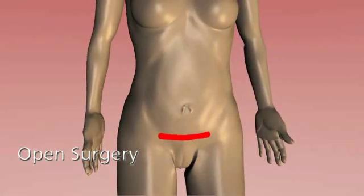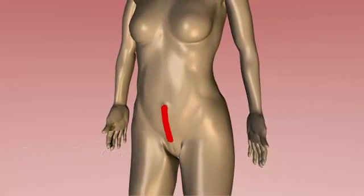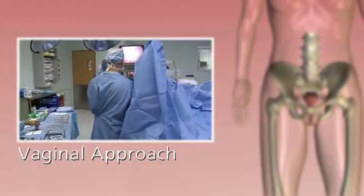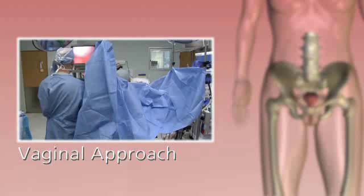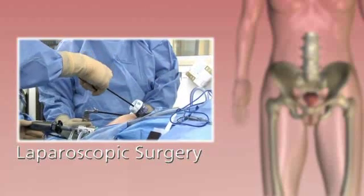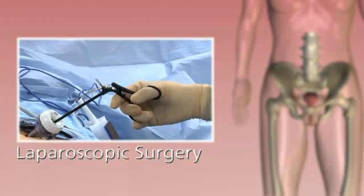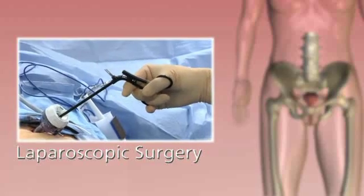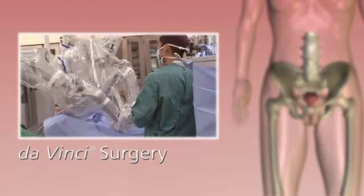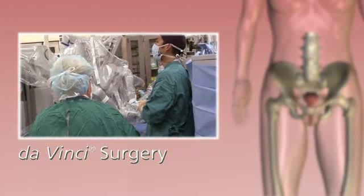Traditional open surgery is commonly used for most gynecologic procedures. Surgeons have to make a long incision, often 6 to 12 inches, to access the pelvic area, and recovery can take up to six weeks. A vaginal approach with no external incisions is used when visibility is adequate. Laparoscopy, introduced in the late 1980s, is less invasive — surgeons use long-handled rigid instruments and a miniature camera through small incisions.